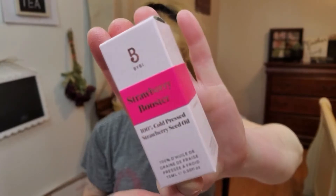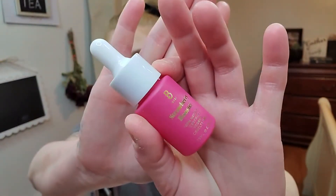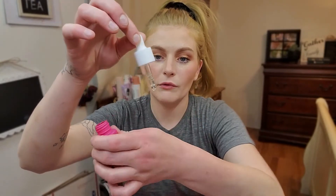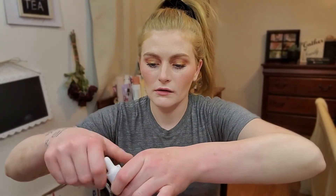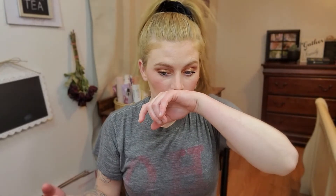The next product I got is by BYBI — it's the Strawberry Booster 100% Cold Pressed Strawberry Seed Oil. I've never heard of this company before but I do like the packaging; it's a very, very bright pink. You get a nice dropper. It doesn't smell like strawberries whatsoever — just doesn't really have a scent. It just feels very oily because it is an oil. I'll see what it feels like once it sets into the skin.